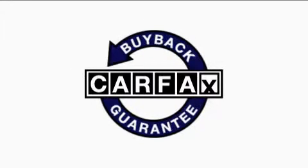Not to mention that this Subaru qualifies for the Carfax buyback guarantee. Contact us today and schedule your opportunity to see this crossover in person.